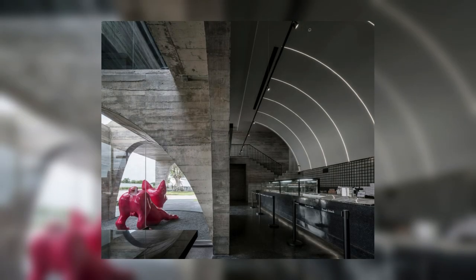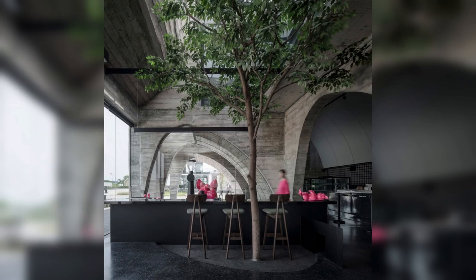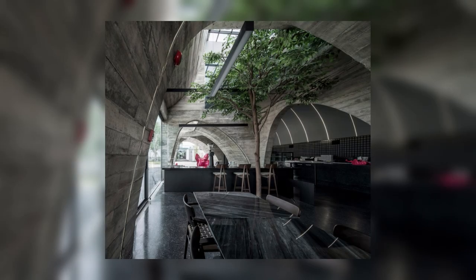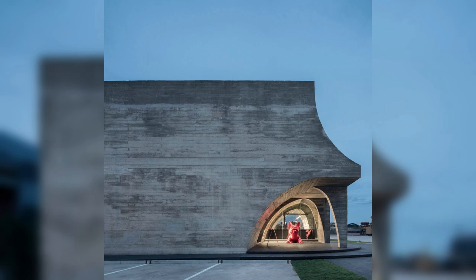Apart from being a specialized French pastry shop, the owner's love for French bulldogs also comes as a brand identity, portraying a playful yet elegant image of the café. The design aims to enhance this image with the concept of kitsch — a form of art that appreciates imperfection through architectural elements and materials.